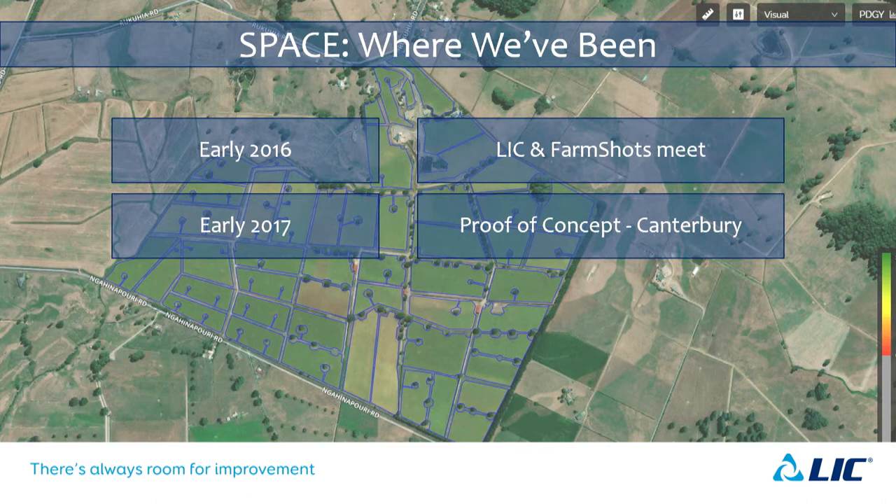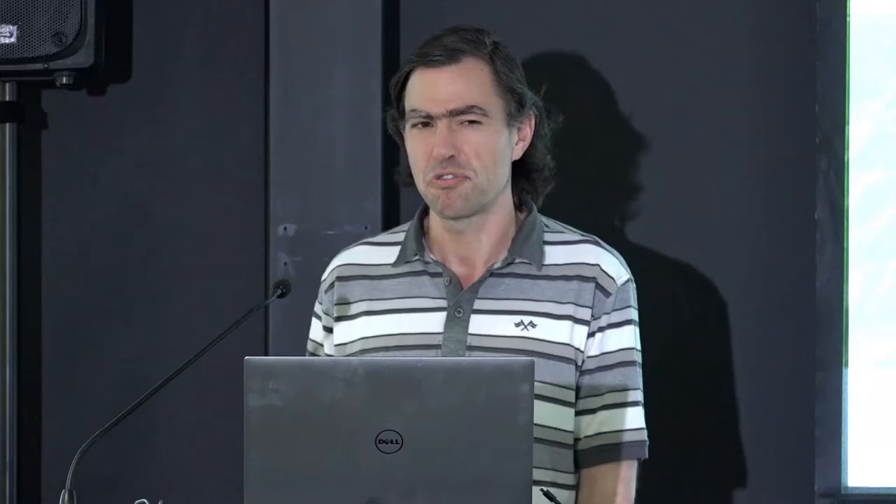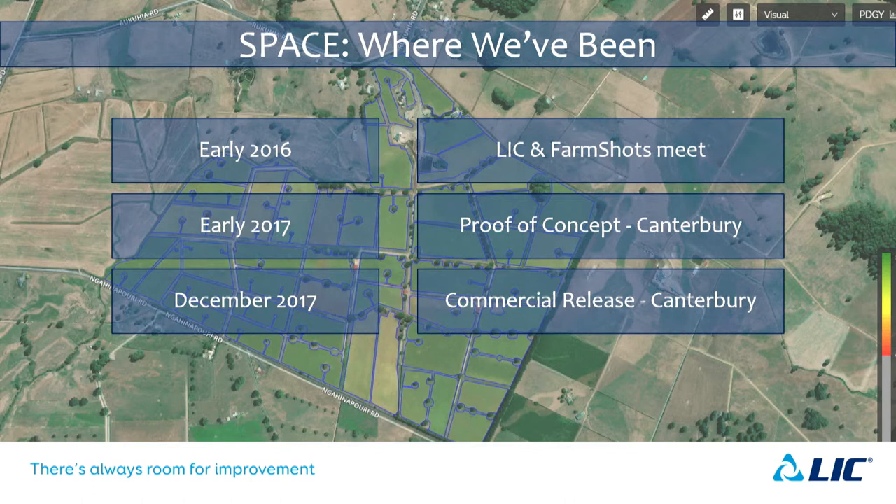About a year later we were doing a proof of concept in Canterbury. Prior to that, there was work behind the scenes getting satellite imagery and working on dry matter equations — could we actually do this? In early 2017 we met with the higher-ups at LIC and said we think this has legs. They agreed, and that led to a commercial release in Canterbury at the end of that year after a bit more data wrangling.